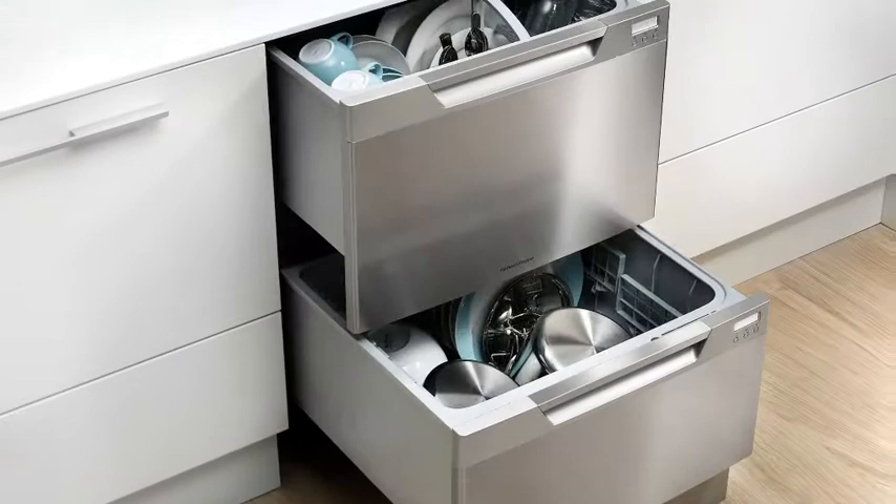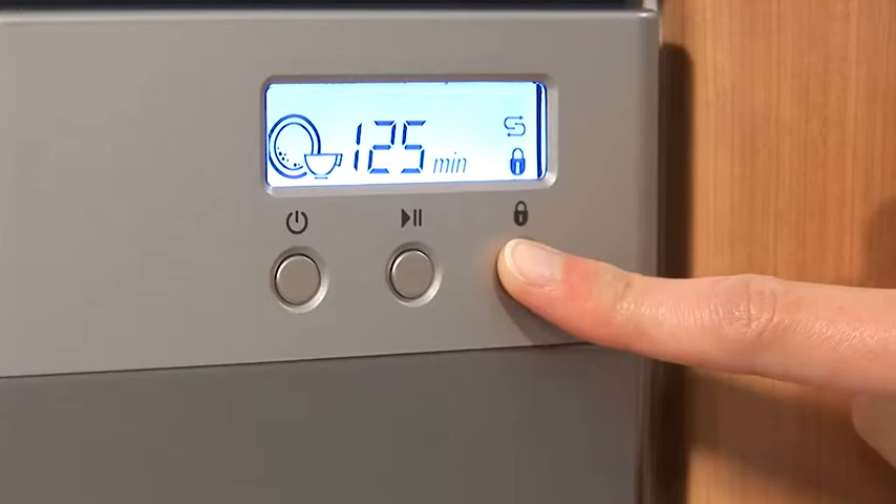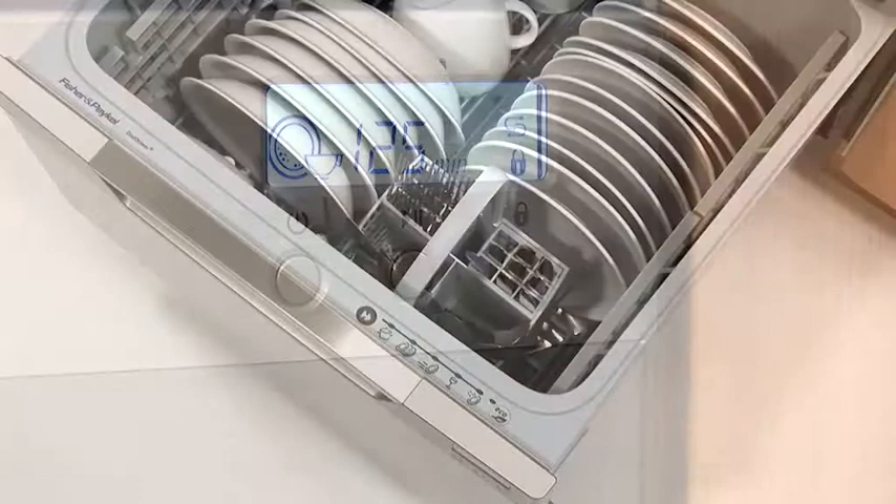Ergonomically designed and installed at waist height, loading and unloading is carried out with ease and comfort. And should your back be turned, both a key and child lock ensures tiny hands cannot cause mischief.